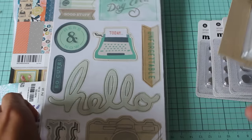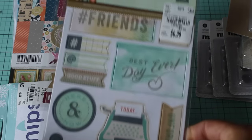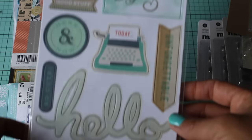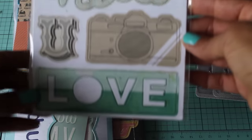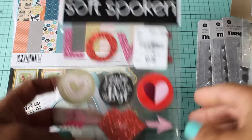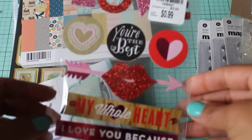It was only $1.49. I found these chipboard stickers which are Basic Gray, and I really love the pastel colors. It's going along with a lot of the paper that I've been buying, so I picked that up for 99 cents — good deal, right?